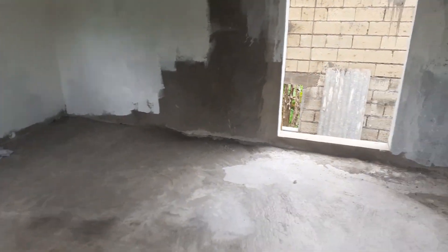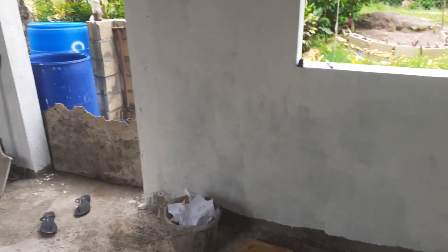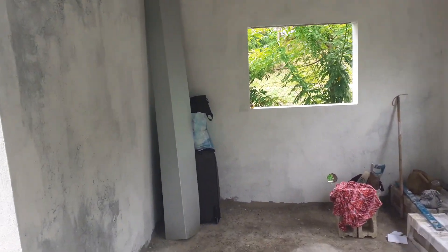Hey guys, welcome back to the Bohemian Homestead channel. Just a quick house update — we started painting the inside of the kitchen and living room, which we will be occupying until the complete house is finished.